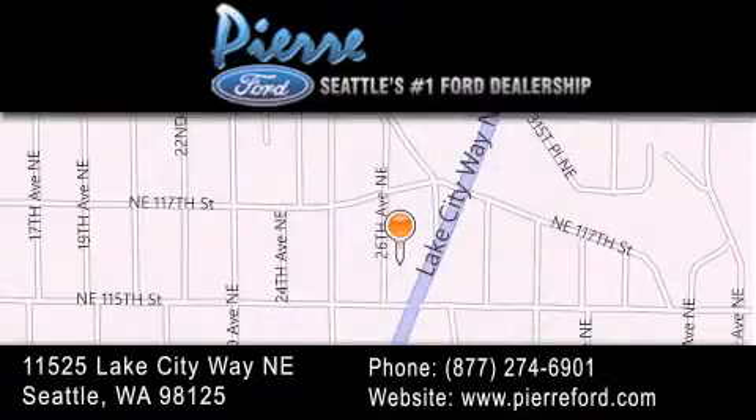For additional information, please visit our website, give us a call, or stop by our dealership. We are conveniently located at 11525 Lake City Way NE. We look forward to serving you!